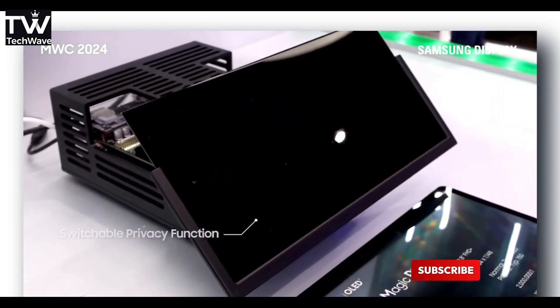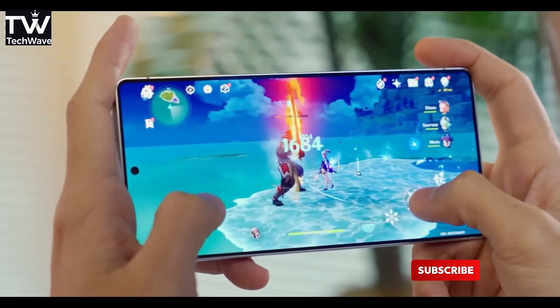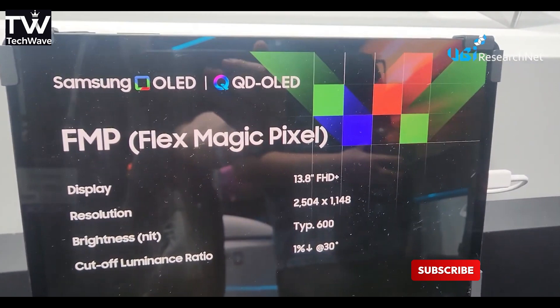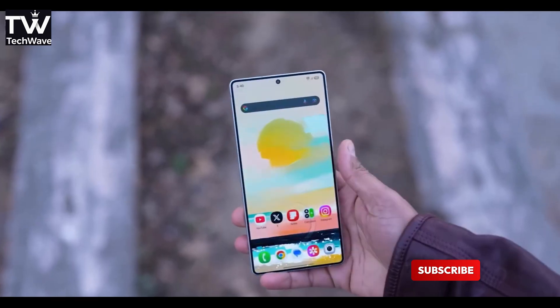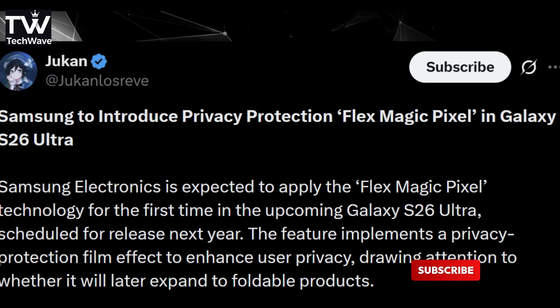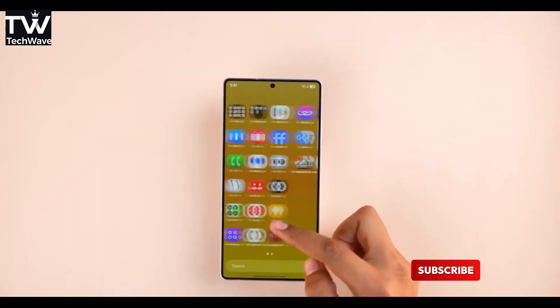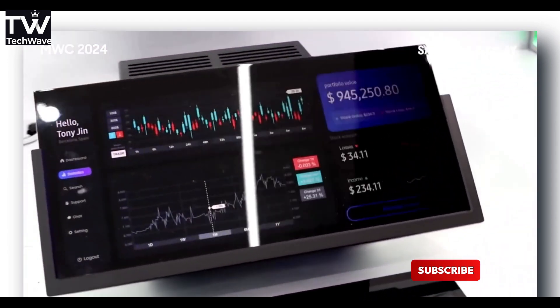This all ties back to something big happening in Korea where Samsung Display is reportedly ramping up production on what they're calling Flex Magic Pixel technology. Basically, it's AI-driven OLED wizardry that lets the phone control each pixel individually and tweak viewing angles depending on what you're doing. So if this tech does land on the S26 Ultra, it could make privacy a whole lot more futuristic, without sacrificing that bright, sharp Samsung screen.